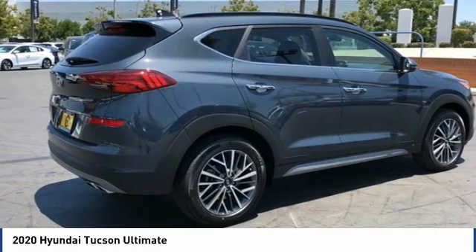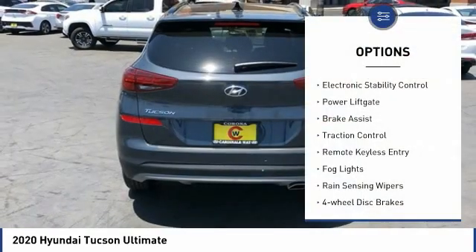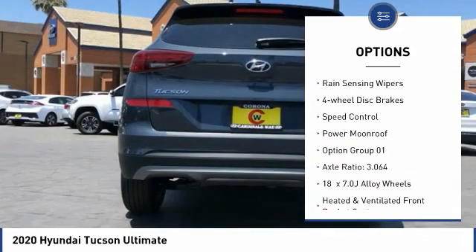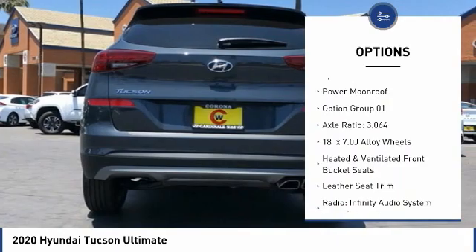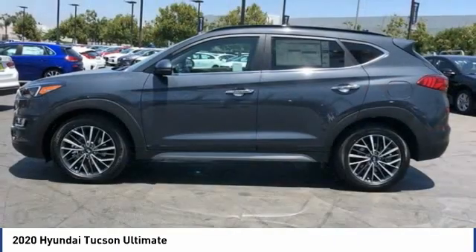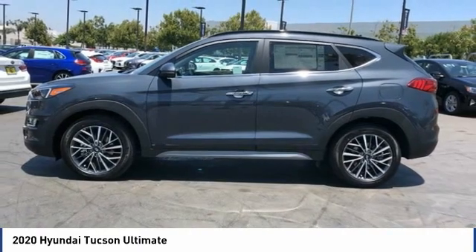Here are some of this vehicle's great options: electronic stability control, power lift gate, brake assist, traction control, remote keyless entry, fog lights, rain sensing wipers, four-wheel disc brakes, speed control, and power moonroof.